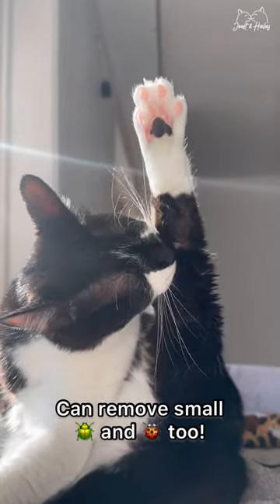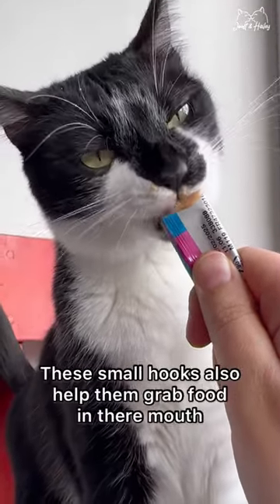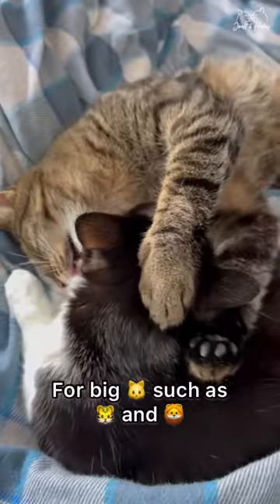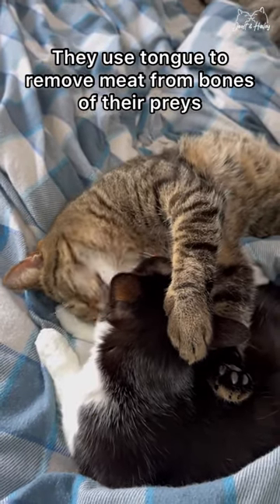Secondly, it helps them get food. These small hooks also help them grab food into their mouth. For big cats such as tigers and lions, they use their tongue to remove meat from the bones of their prey.